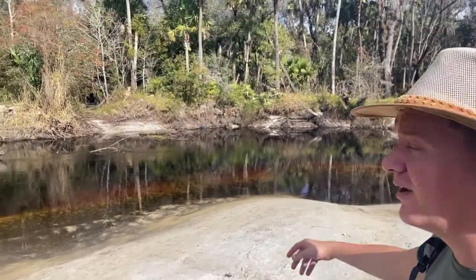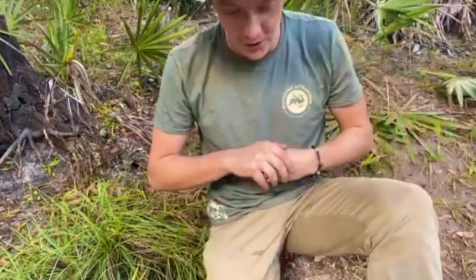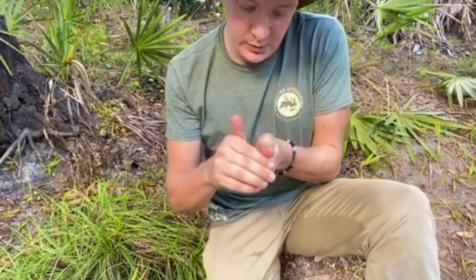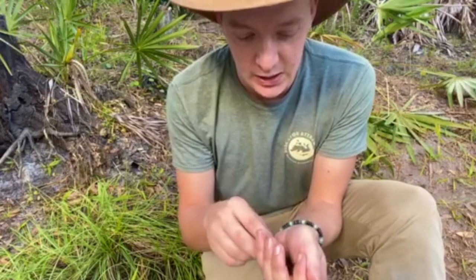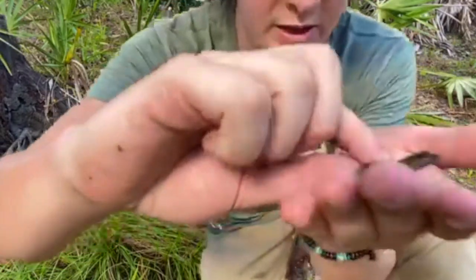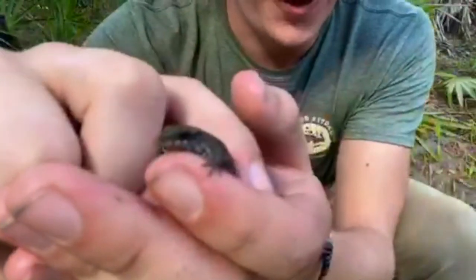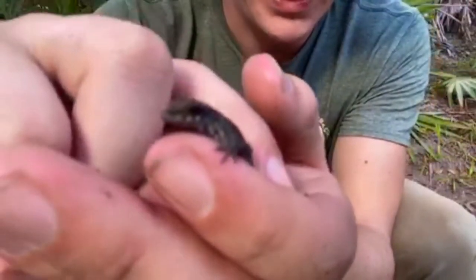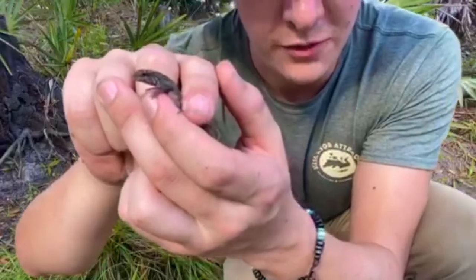I finally caught a brown anole! We used to do this as kids. He's jumpy — they're really cool. Here's a tiny, tiny one. Sorry, it took me all day to catch him. So I finally caught a brown anole — this is a really small one and they are really quick.